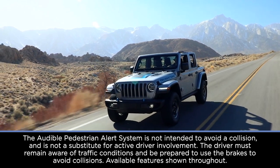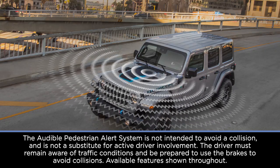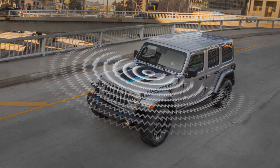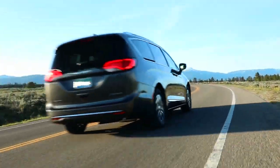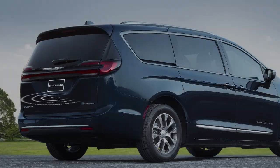Your hybrid electric vehicle is equipped with an audible pedestrian warning system that uses distinct sounds to alert pedestrians that your vehicle is approaching. An in-vehicle sound synthesizer uses two external speakers, one in the front of the vehicle and one in the rear.